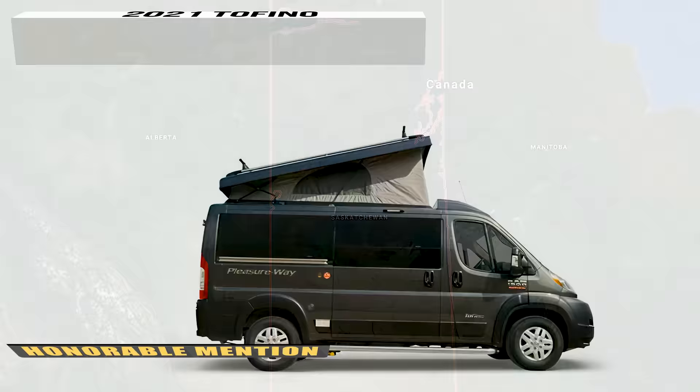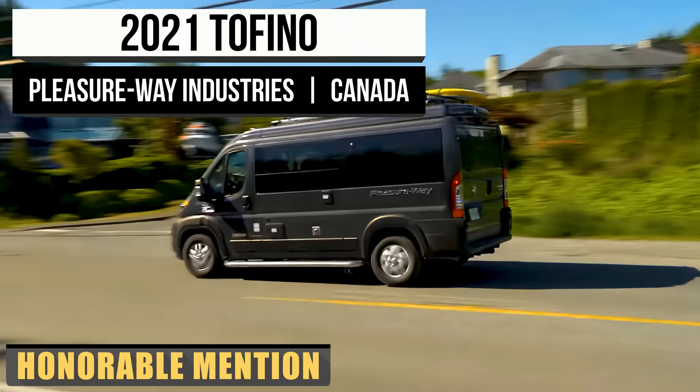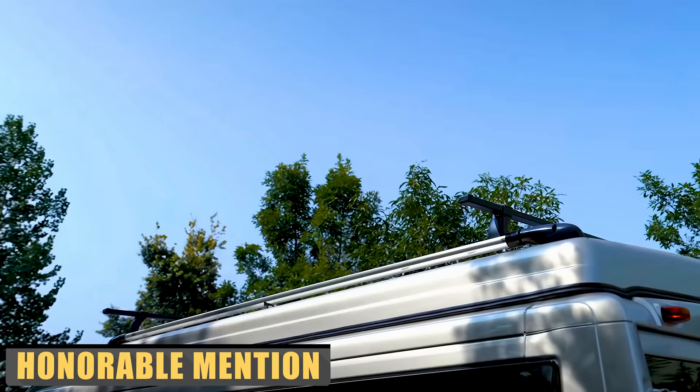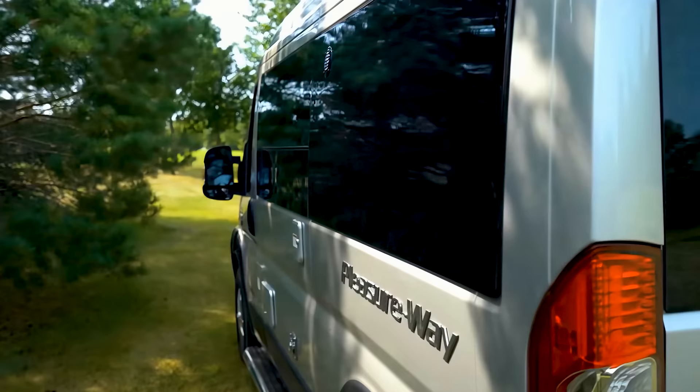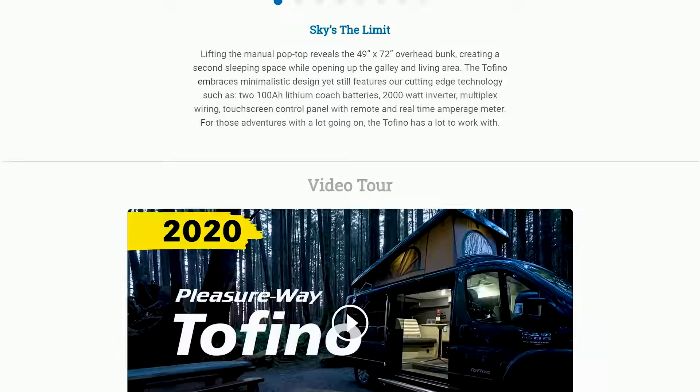For over 35 years, Pleasure Way has worked under the old-fashioned work ethic they established since its founding. Every motorhome is handcrafted, and the pride put into the work is apparent. The 2021.5 Tofino is only one of the products they offer, but it's one of our favorites. It incorporates a minimalist design with cutting-edge technology.